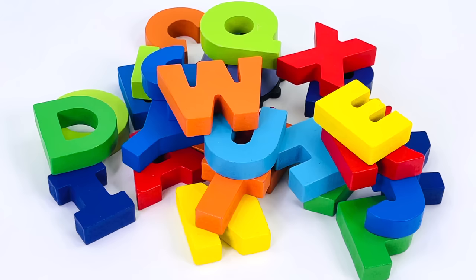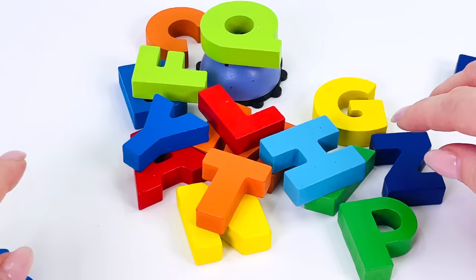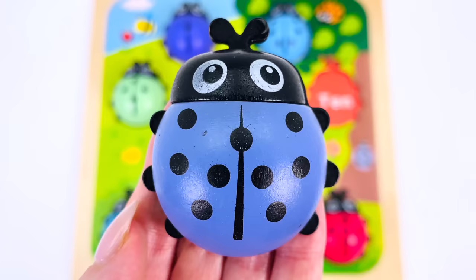There are lots and lots of letters but I don't see any ladybug. Let's move this here, and that over here, and put that one here, move that to the left and then to the right. Can you see a ladybug? Oh — we found another one!